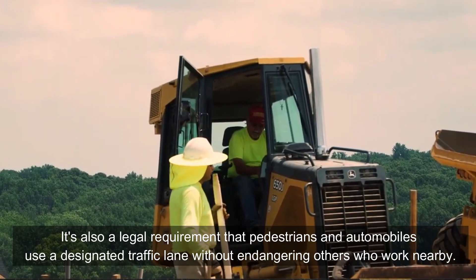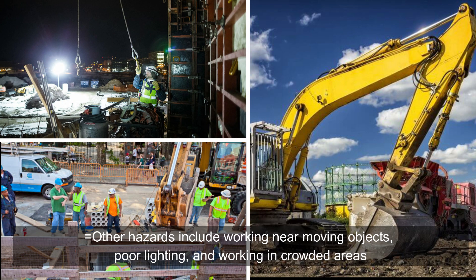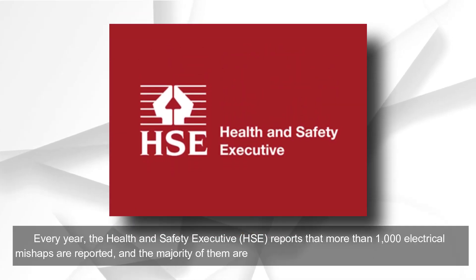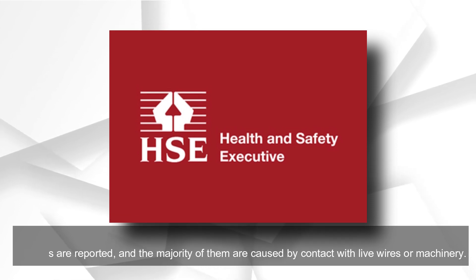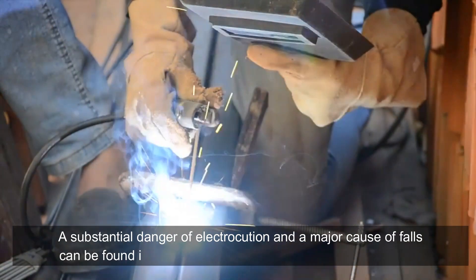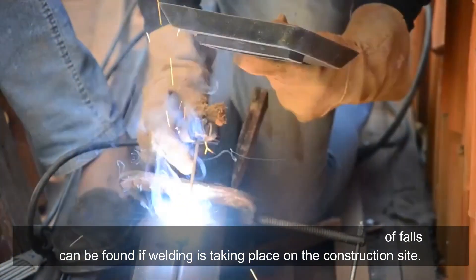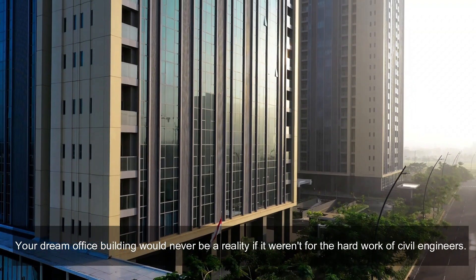People and automobiles do not mix. Pathways and roads should be separated whenever possible. It is also a legal requirement that pedestrians and automobiles use designated traffic lanes without endangering nearby workers. Other hazards include working near moving objects, poor lighting, and working in crowded areas. Each year, the Health and Safety Executive reports more than 1,000 electrical mishaps, the majority caused by contact with live wires or machinery. Welding on construction sites presents a substantial danger of electrocution and a major cause of falls.